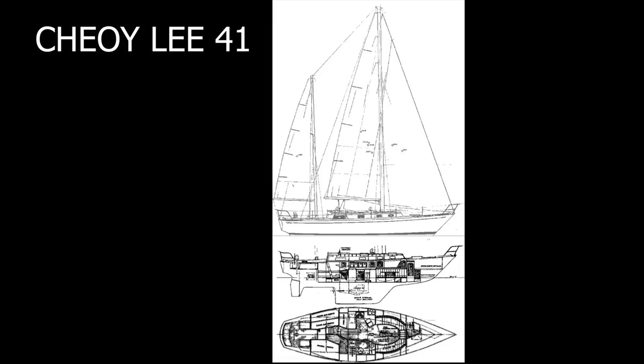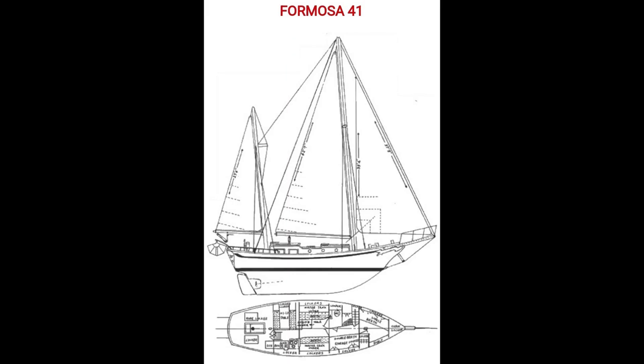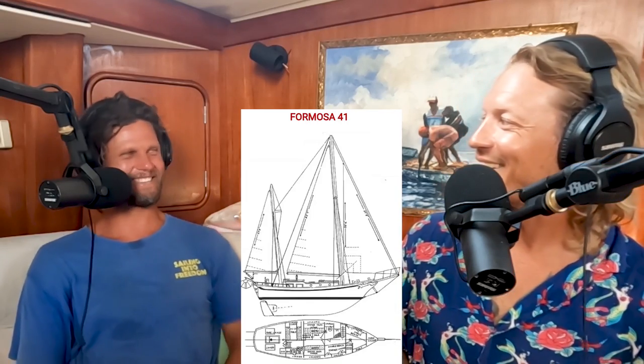Next is the Choi Lee 41 — one of my personal favorites. It's not necessarily the 'best' boat, but the lines are beautiful. There's overhang on the back, which you don't see much anymore, and that's going to affect the numbers in an interesting way. After that is the Formosa 41 — a lot of people's favorite, but it sails like a turd.